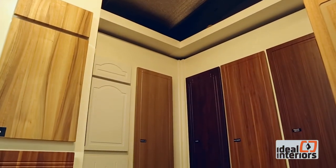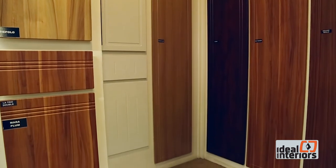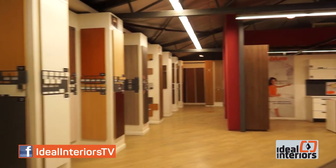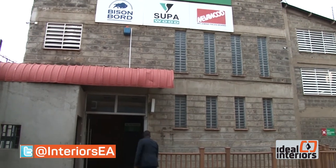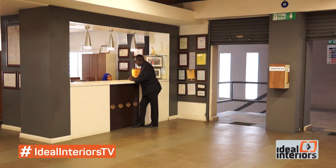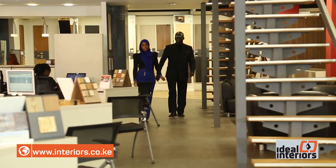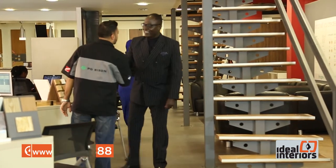PG Bison was established in September 2002 and specializes in the supply of decorative wood-based panel products such as particle boards, MDF, flooring and door skins to the construction and furniture sector in East Africa. To understand this entire process, Pete made a trip to their industrial area-based plant, where he was warmly welcomed at reception. He was introduced to Bunny, the sales manager, who introduced Pete to Chris, a contractor, who was happy to take Pete through his role as a link between end-user and PG Bison.